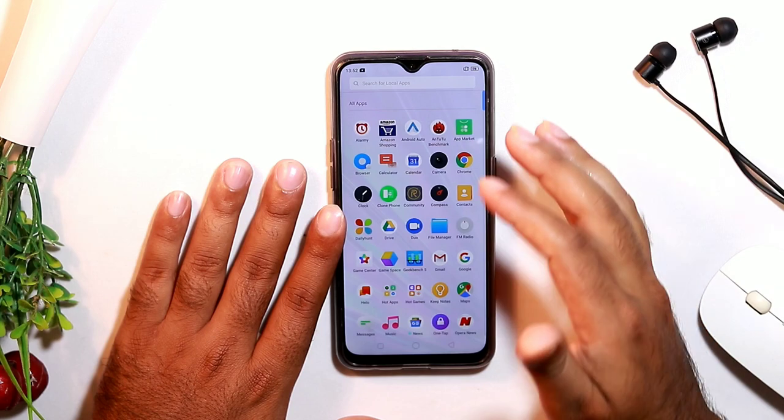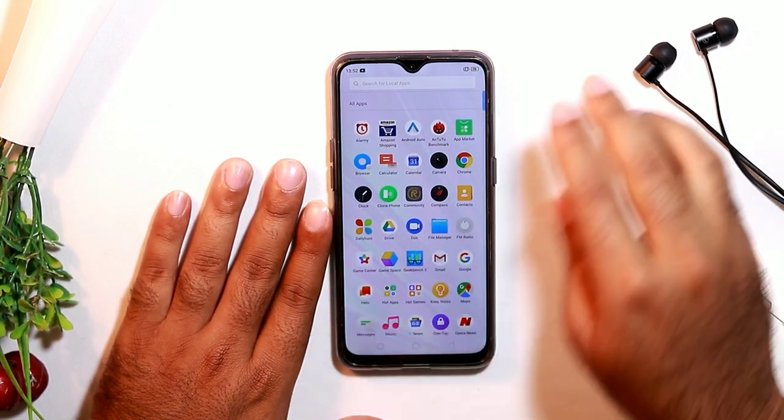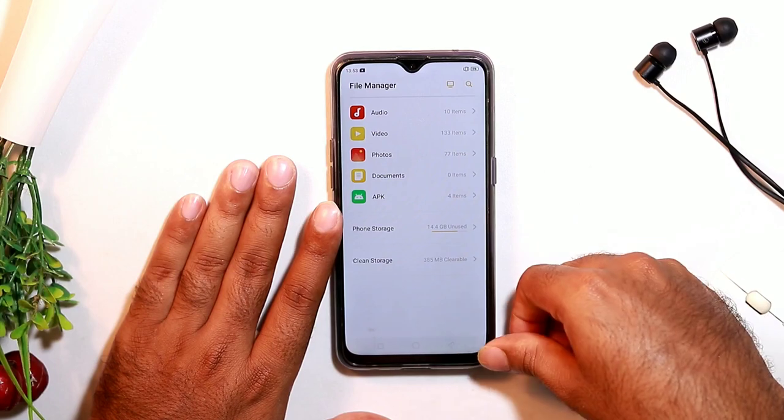One of the most common screen-related problems in Realme devices is when the memory is completely full. Always check whether the memory is full, and if it is, delete unwanted files and try it once again.